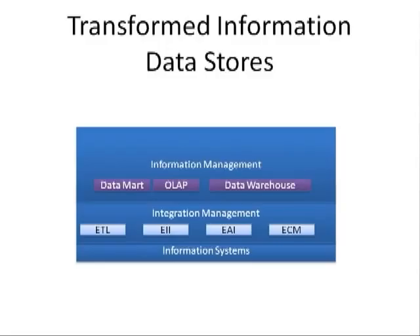After the data is cleansed, mapped, summarized, and joined, it is often stored in a separate data storage area, like a data mart, OLAP, or data warehouse, stored separately from the original transaction system. This redundant storage is necessary to ensure that the operational systems and data are not impacted by the decision support systems that are accessing them.